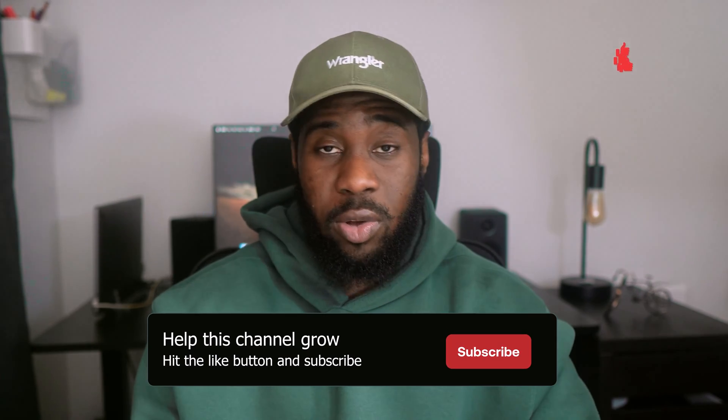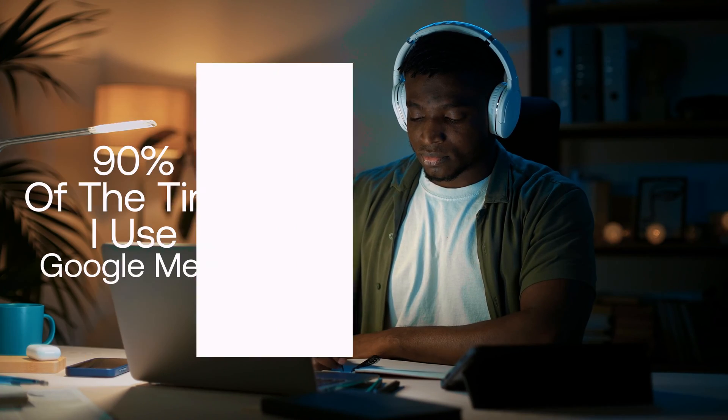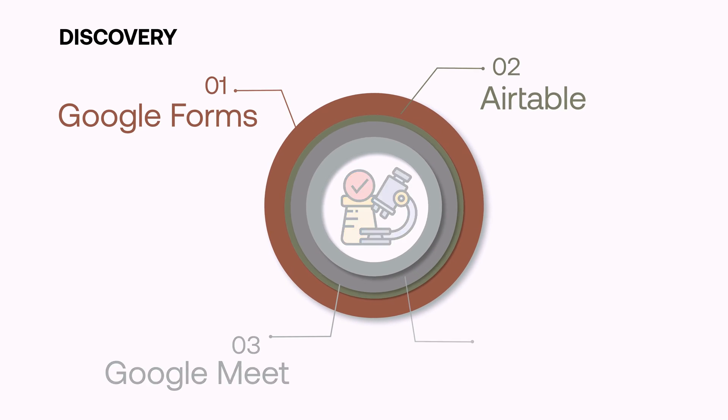Since I'm locked into the Google ecosystem, 90% of the time when I have meetings, video conferencing, or user research sessions involving speaking to users, I use Google Meet. The other 10% of the time I use tools like Zoom, maybe because that's what the client requires. But in most cases, I use Google Meet.